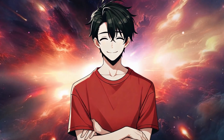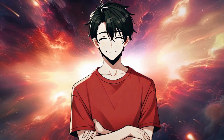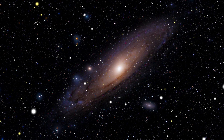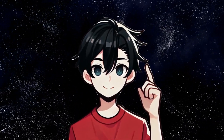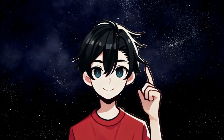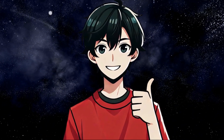One of the coolest things about light not needing a medium is that it allows us to see and study distant stars, galaxies, and even cosmic events that happened billions of years ago. Because light can travel through the vacuum of space, we can look deep into the universe and learn so much about it. Pretty amazing, right? Thanks for watching, and I'll see you in the next one.